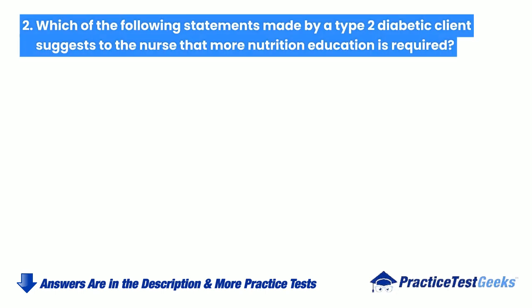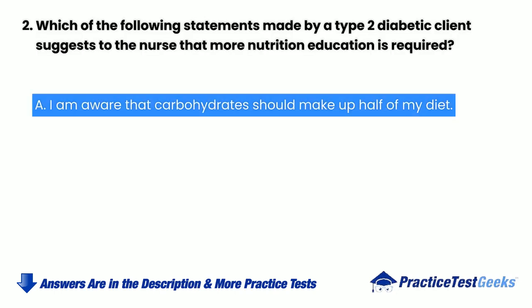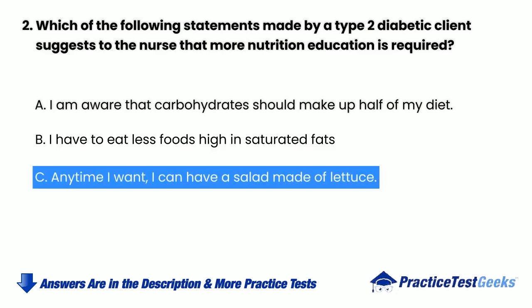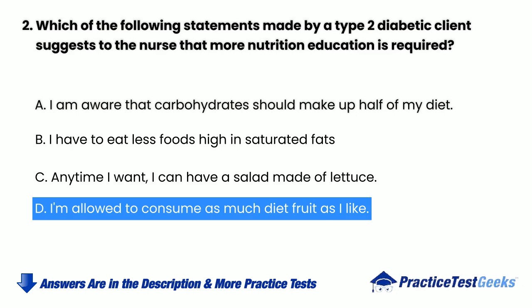Which of the following statements made by a type 2 diabetic client suggests to the nurse that more nutrition education is required? a. I am aware that carbohydrates should make up half of my diet. b. I have to eat less foods high in saturated fats. c. Anytime I want, I can have a salad made of lettuce. d. I'm allowed to consume as much diet fruit as I like.